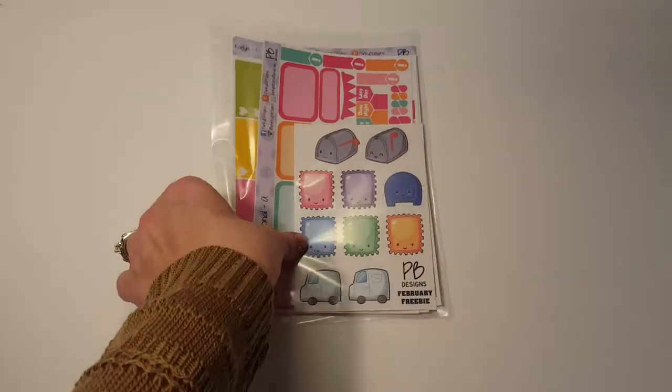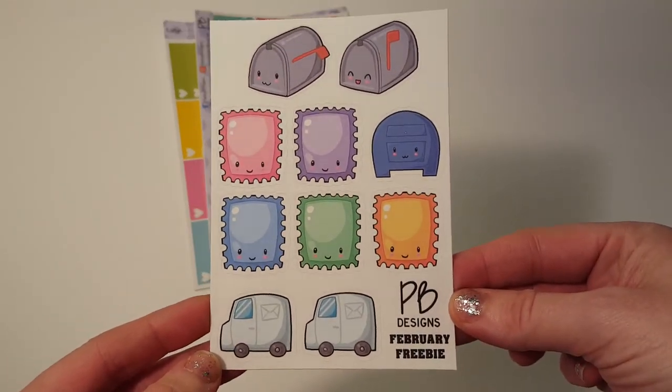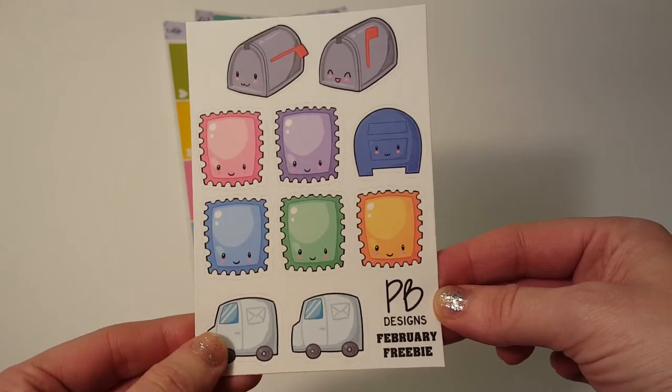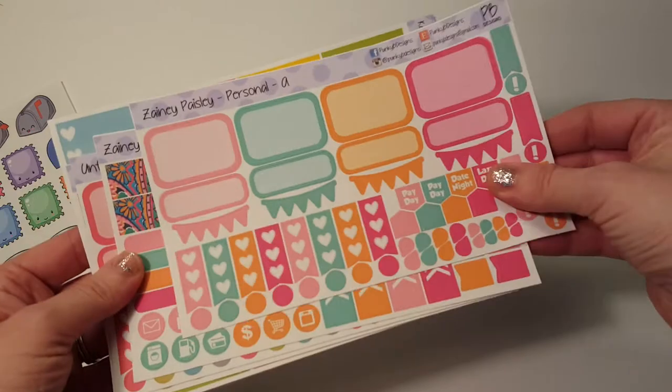And then we have PB Designs — or Punky B Designs. And here is the cute little February freebie. It's adorable. I like the little kawaii postage stamps, the little mail truck, and the mailboxes. And then we have — let me separate these so I have the same things together.